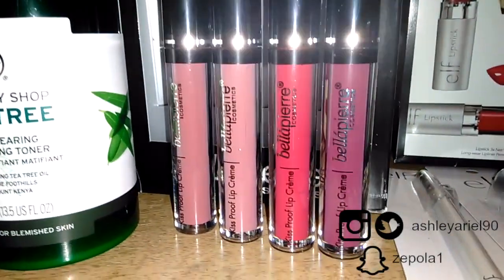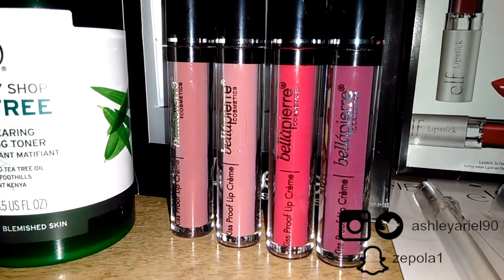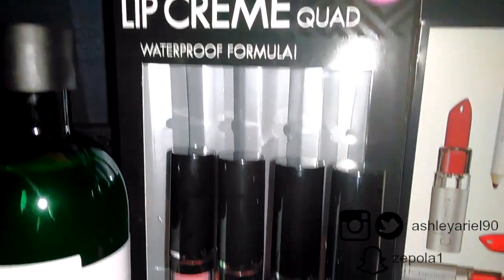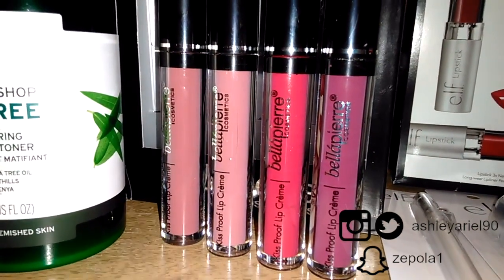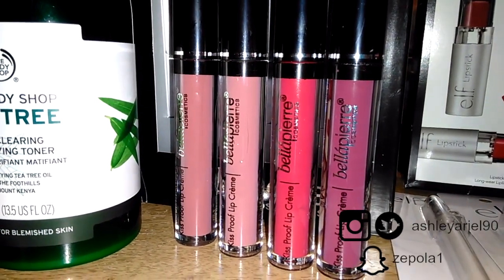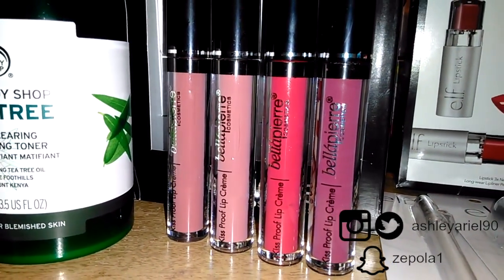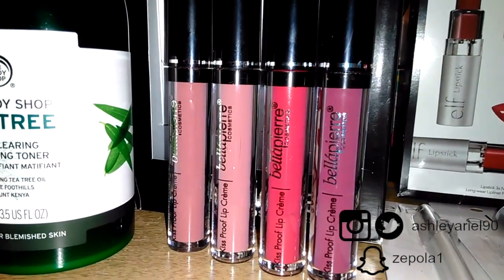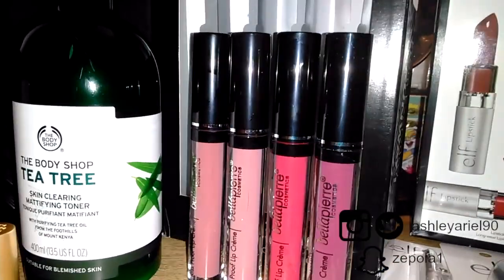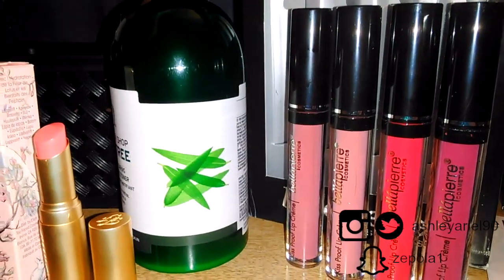The next set of items is the Bella Pierre Kiss Proof La Creme Quad — it comes four in a pack and I love the colors. When I took them out of the packaging they feel very luxurious, very heavy — the packaging doesn't feel cheap. I remember Bella Pierre from an eyeliner I got in a Boxycharm; I wasn't too fond of it because it didn't feel as creamy as it could have, but I figured why not try the lip creams. It says it's kiss proof, so I want to see if it won't transfer. I got that for $7.99 — compare at price was $12.